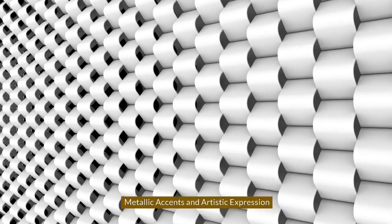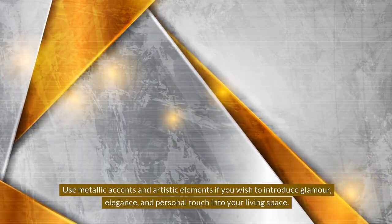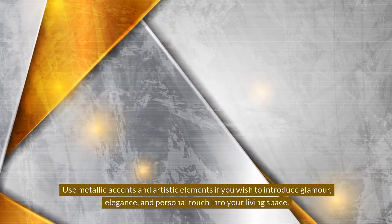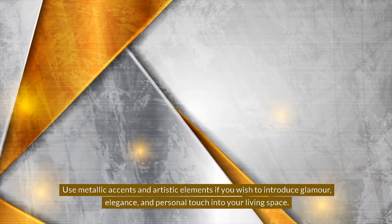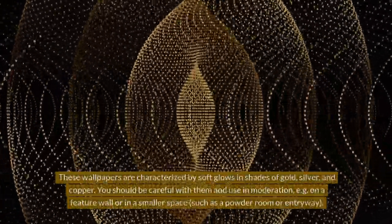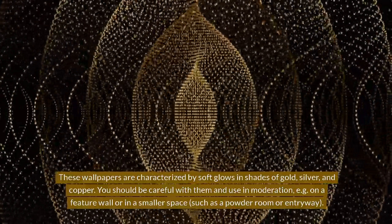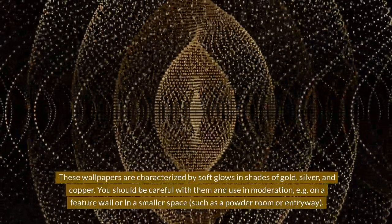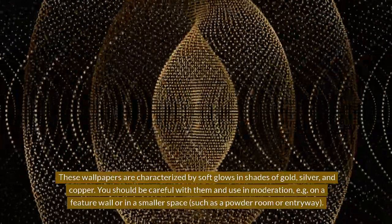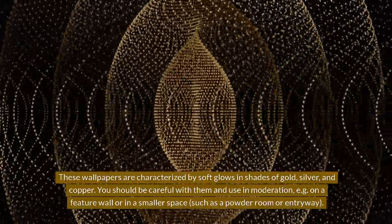Metallic Accents and Artistic Expression. Use metallic accents and artistic elements if you wish to introduce glamour, elegance, and a personal touch into your living space. These wallpapers are characterized by soft glows in shades of gold, silver, and copper. You should use them in moderation — for example, on a feature wall or in a smaller space such as a powder room or entryway.